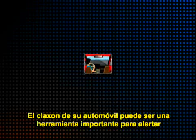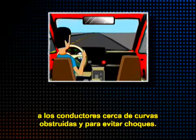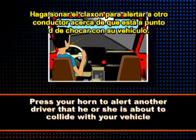Know when to use your horn. Your car horn can be a valuable tool to alert drivers around obstructed turns and to avoid collisions. Press your horn to alert another driver that he or she is about to collide with your vehicle.